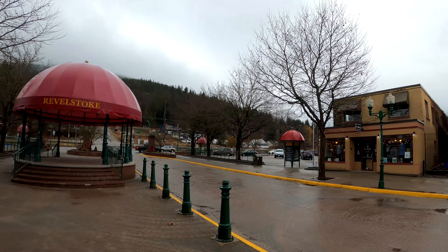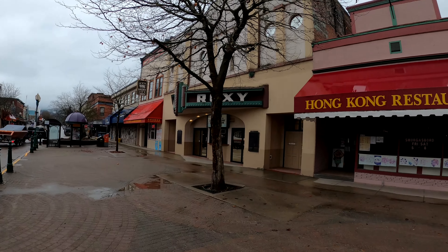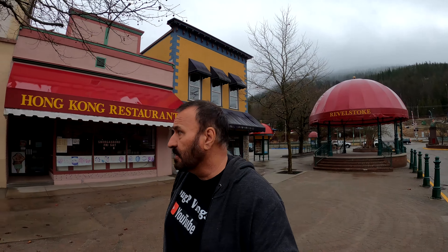This here is the entrance — they've got a couple of big old grizzlies as you drive into town. Here we have a bandstand where they have live music during the summer days.